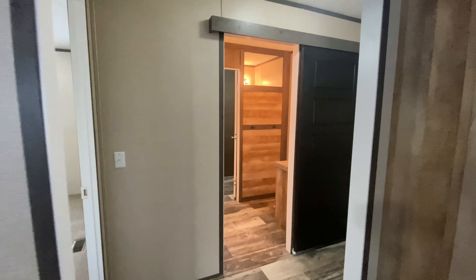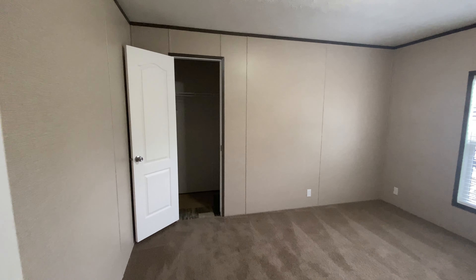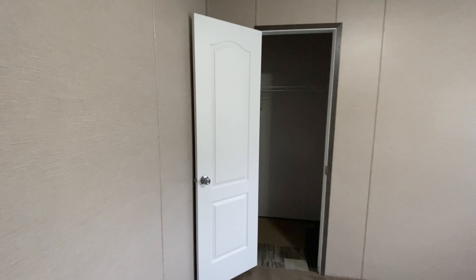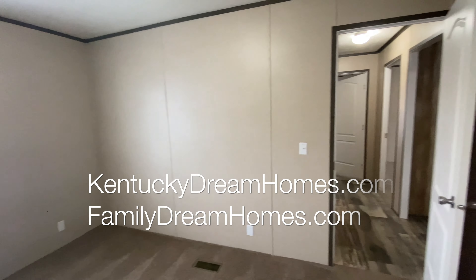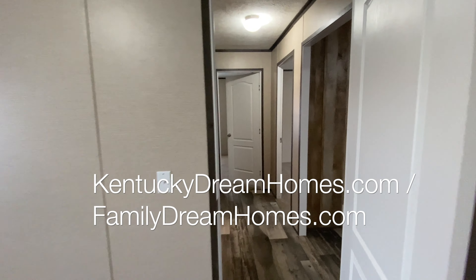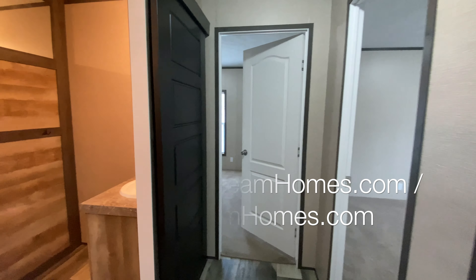Although this home is in the more affordable series of homes, it does offer some great features. At Kentucky Dream Homes, we build all of our homes with the Zone 3 Northern Insulation Package and a low-E thermal pane insulated window for energy efficiency, and this home has them both.